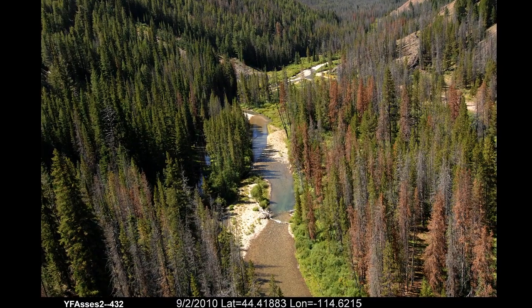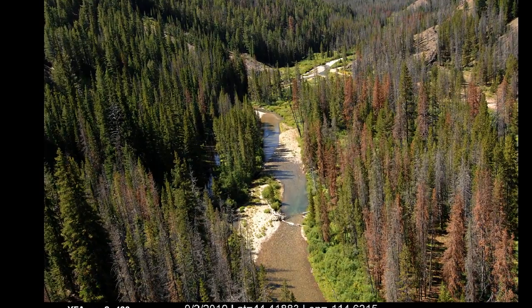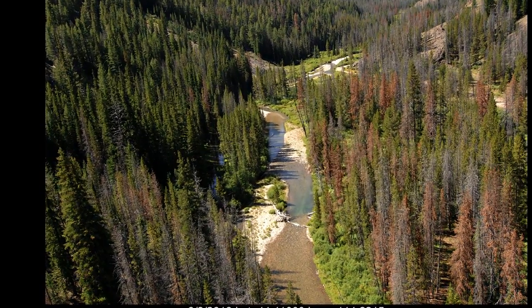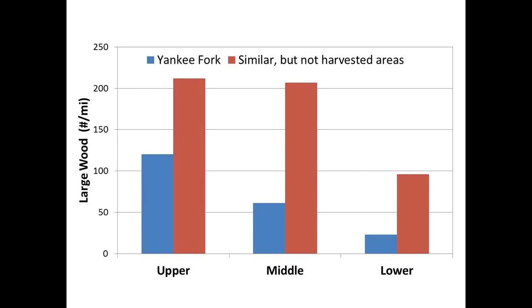The trees currently present along the Yankee Fork might lead one to believe that the area has fully recovered from timber harvest impacts. However, Forest Service data comparing the Yankee Fork with similar areas where timber harvest did not occur show that the amount of large wood in the Yankee Fork stream channel is still only 24 to 57 percent of natural levels.